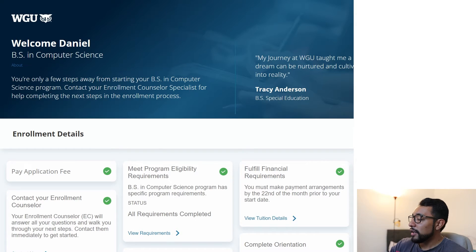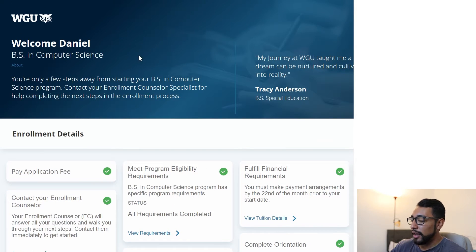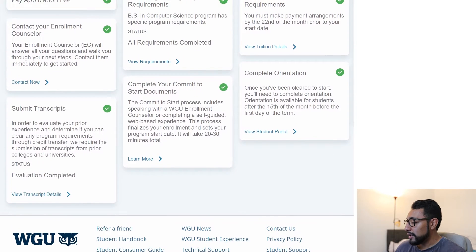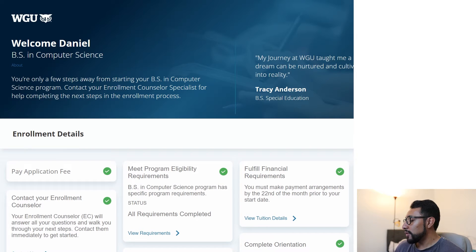I'm actually here in my enrollment portal right now, and there's a few things going on here. It talks about me and then the program I'm doing. What's kind of cool is that even though I've been enrolled and I'm a formal student, I can actually log back into this enrollment portal and just take a look, which is good for this video.